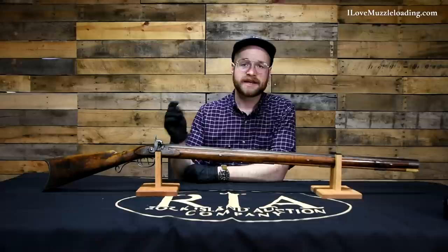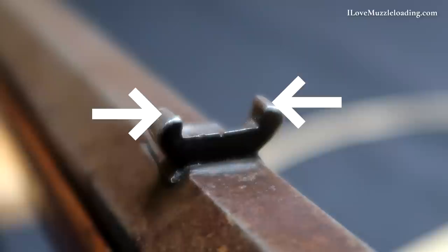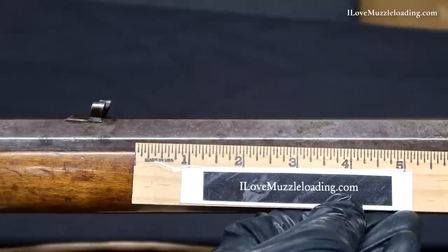In a contemporary sense we might call this a buckhorn style sight. It's set up so that you have your main sight picture in the lower area where your notch is, and then on either side you have an elevated sight that you can line up with your front sight for a longer distance shot. Some sights are set up with your main sight level at 50 yards and the horns at 100, and some are set up with your main sight at 100 yards and the horns at 200 yards.